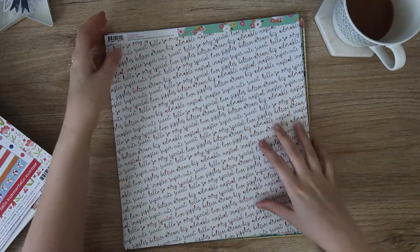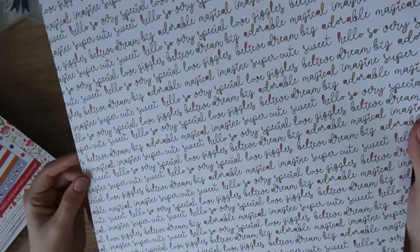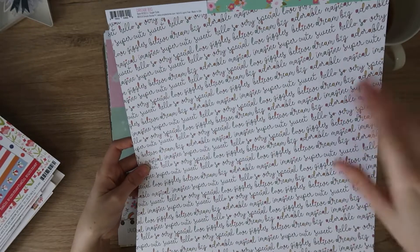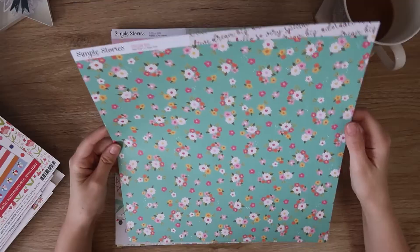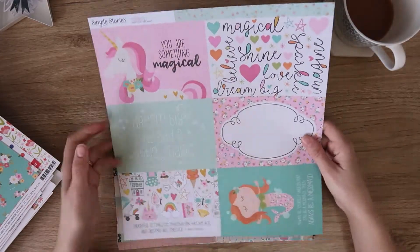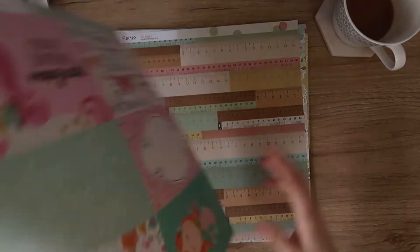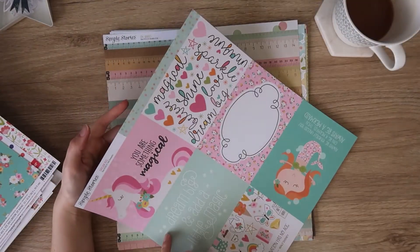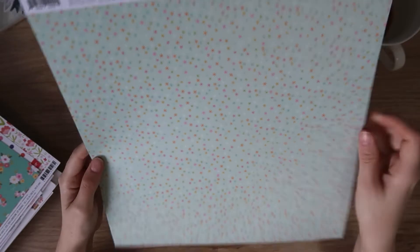Then I have a bunch of Simple Stories papers from a few different collections. I think this is the Dream Big collection - super cute paper with a cream base. It's a scripty font with all the loops on the letters filled in with colour, which is a really sweet little touch. The B-side has a really pretty floral. Then the elements four by six cut apart is really sweet - that's going on a page with my daughter. Dream big and add a little magic - I really like that. The reverse has a soft mint background with little starbursts all over it.